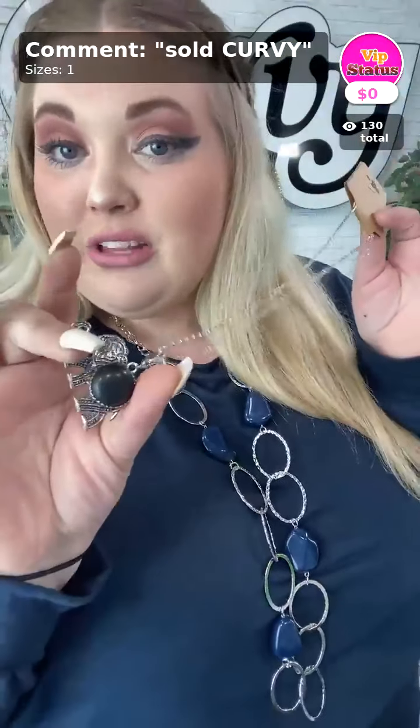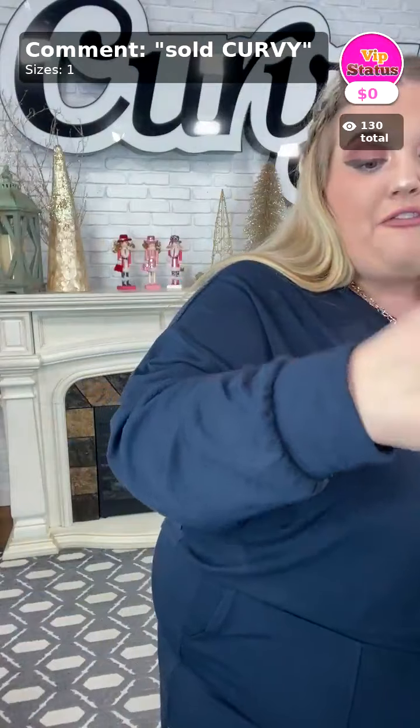The item of the day is the elephant necklace — it's really cute and very simple. If you want this, you can get it today for free as long as you purchase one of these sets or a Paparazzi piece from my video tonight. All you have to do is type down below 'sold curvy.'